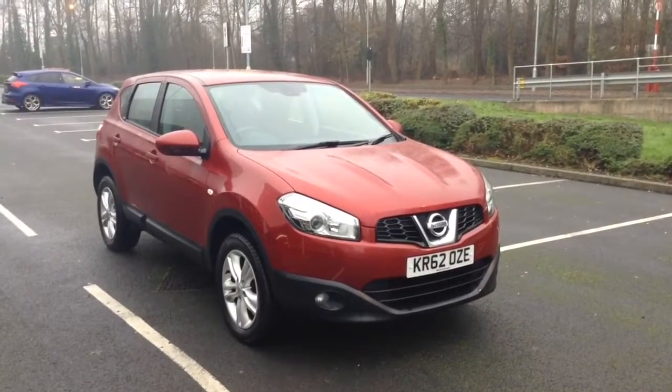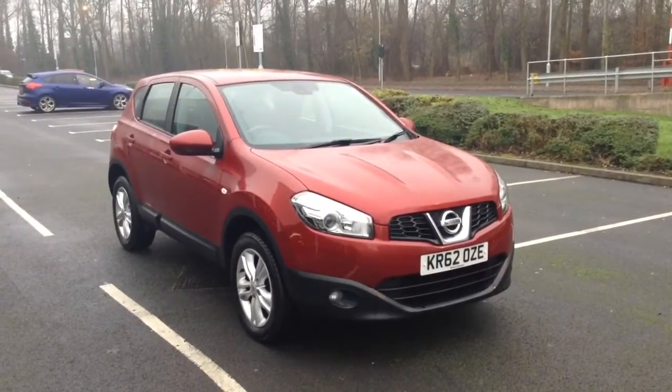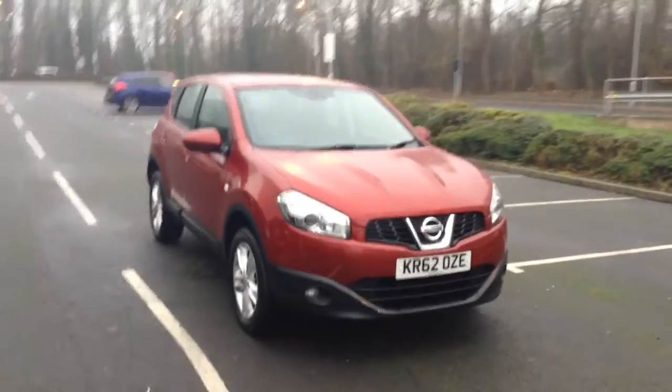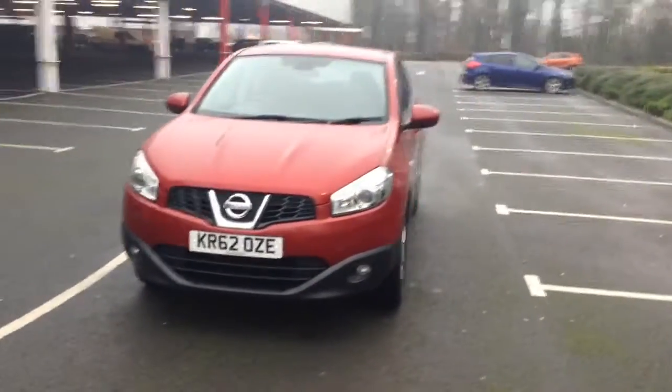Welcome to Wessex Garages in Newport. Today we have here the Nissan Qashqai 1.6L Ascent 5-door. This vehicle's in red and it's a petrol manual. This vehicle was first registered in 2012 and has two previous owners.